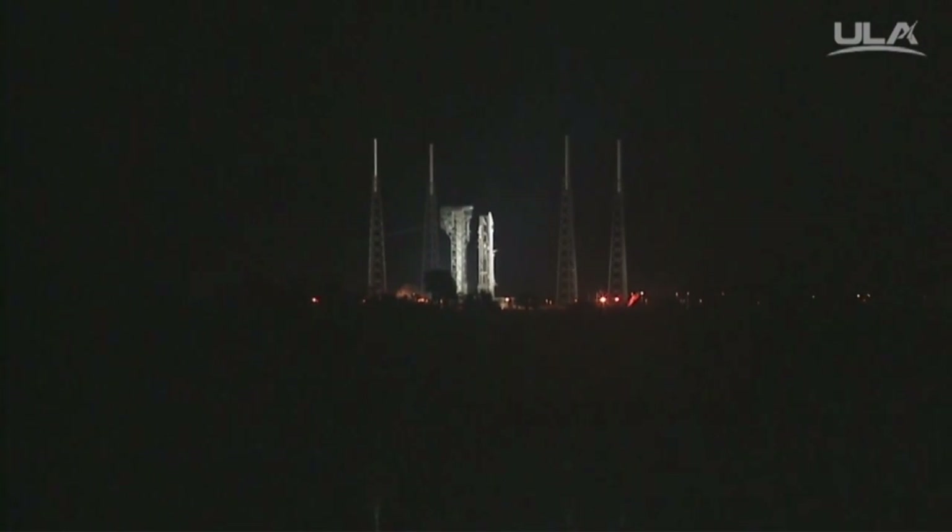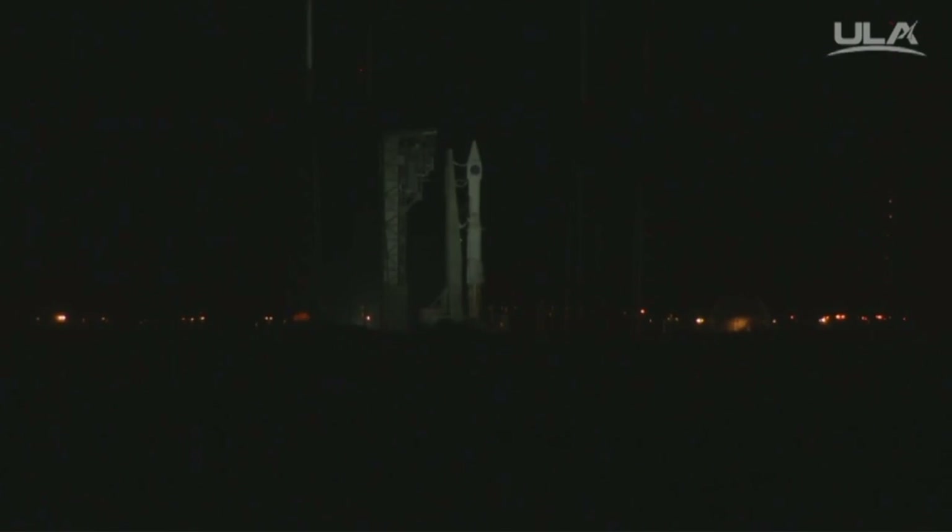T-minus one minute. Rock, report range status. Range green. Status check. Go Atlas. Go Centaur. Go Sippers.